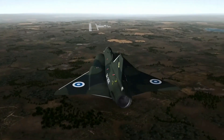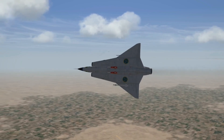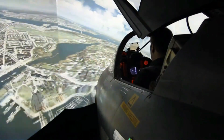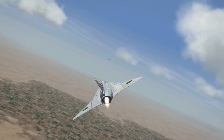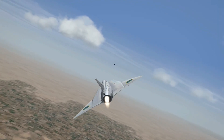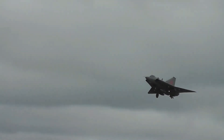The J-35 Draken, developed by Saab in the 1950s, was Sweden's answer to the growing Cold War threat. Designed as an all-weather interceptor, it featured a revolutionary double-delta wing offering exceptional agility and high-speed performance. The aircraft's development stemmed from Sweden's need to independently defend its airspace amidst escalating tensions in Europe, ensuring unmatched capabilities for its time.